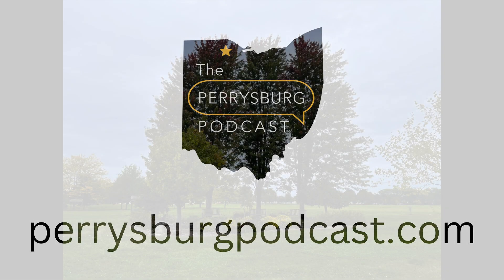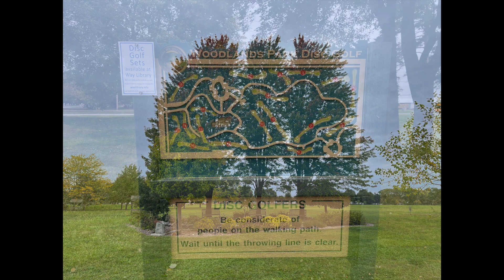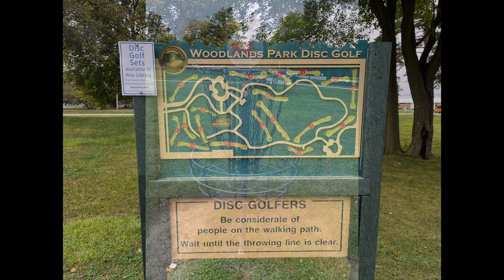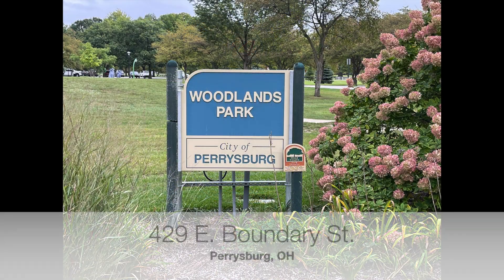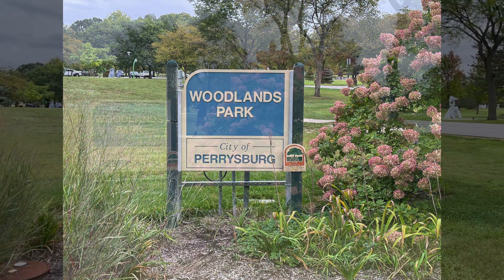Let's start with basic information. If you're a prospective Perrysburg resident planning a visit and need an address for your GPS, Woodlands Park is located at 429 East Boundary Street, Perrysburg, Ohio 43551.